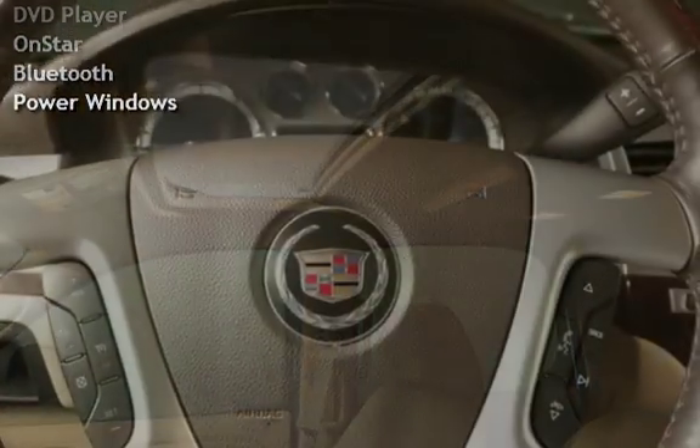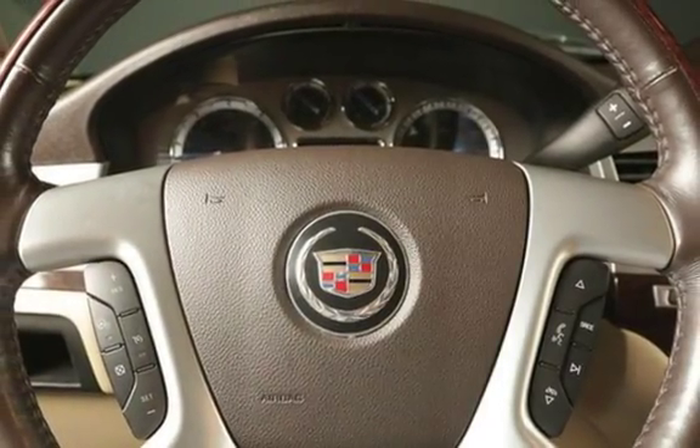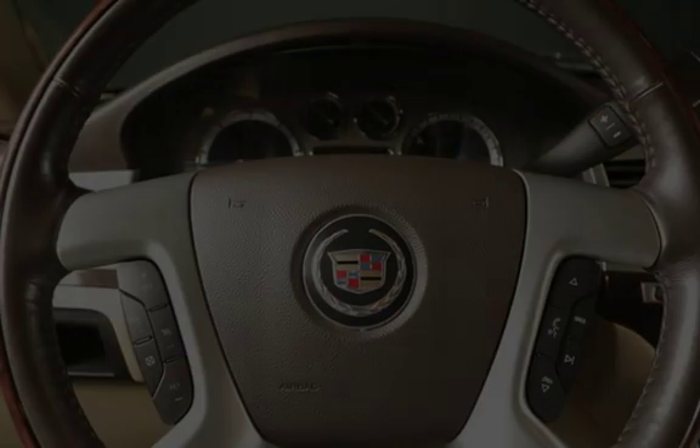Additional features include power door locks, stability control, traction control, DVD player, OnStar, Bluetooth, and power windows.